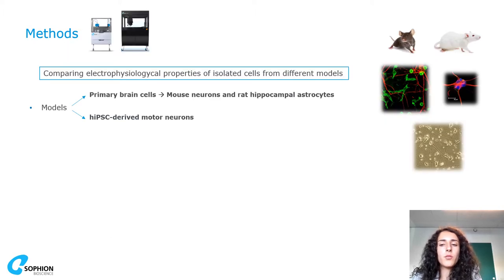Today I present a comparison between electrophysiological properties of isolated cells from different models, including primary brain cells from mouse neurons and hippocampal rat astrocytes, and also challenging models such as IPS-derived motor neurons.